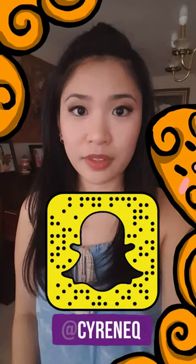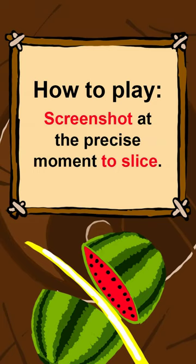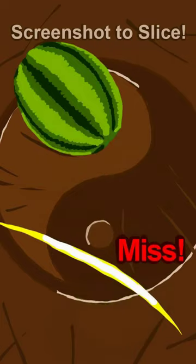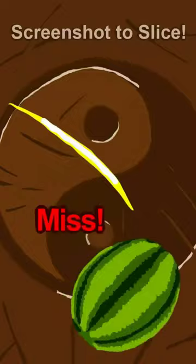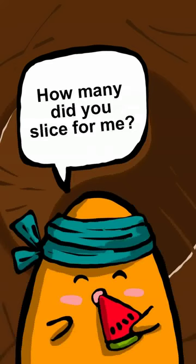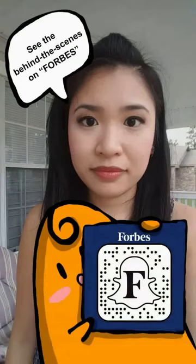If you want to play that game that you just saw me make, it's up on my story right now, so add me. Hope you guys enjoyed the game. If you want to see a behind the scenes on how I create a Snapchat story like that game, screenshot the snap and follow Forbes right now — I'm on there.